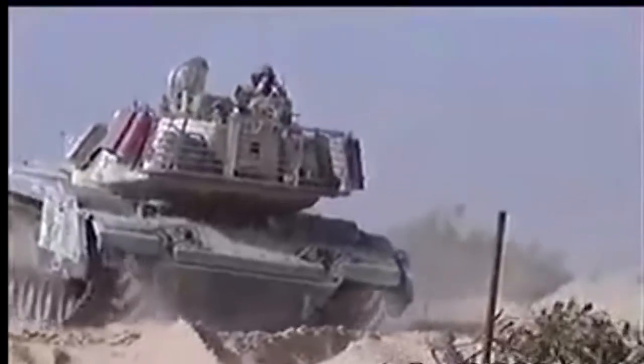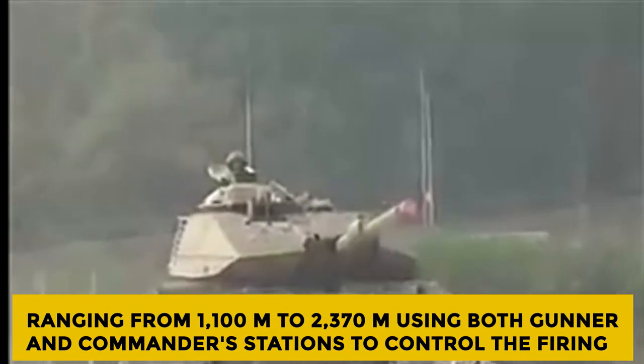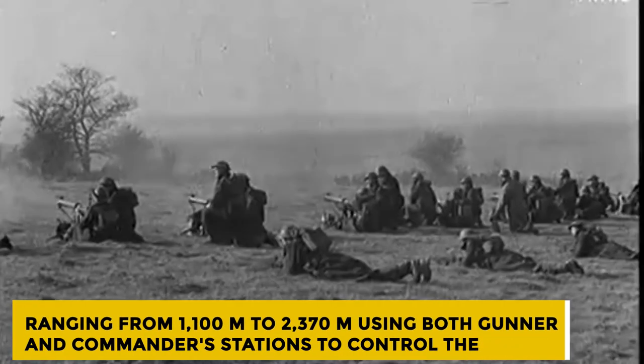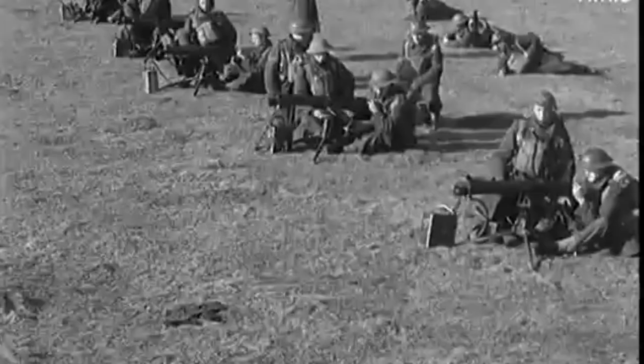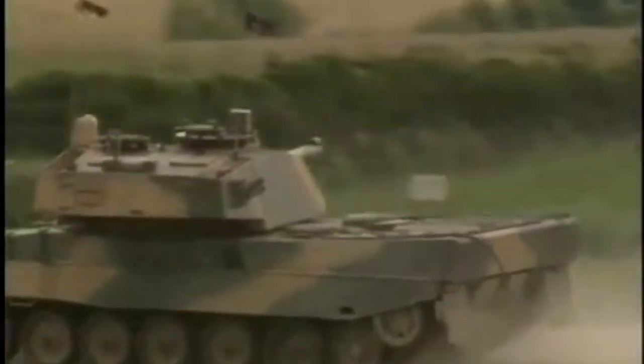When the firing trials were repeated against a mix of stationary and moving targets, a total of 65 APDS rounds were fired at ranges from 1,100 to 2,370 meters, using both gunner and commander stations to control the firing. In total, 37 rounds were accurate — 56.9%. Using high-explosive squash head ammunition, a rate of fire of 6 rounds in 43 seconds was possible, equating to 8.4 rounds per minute.